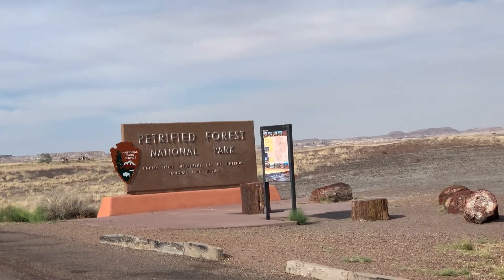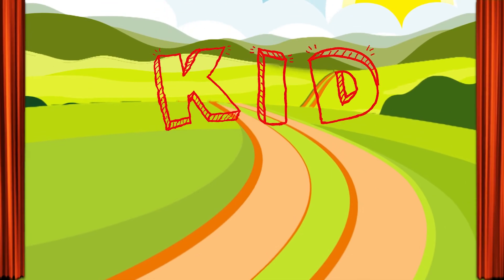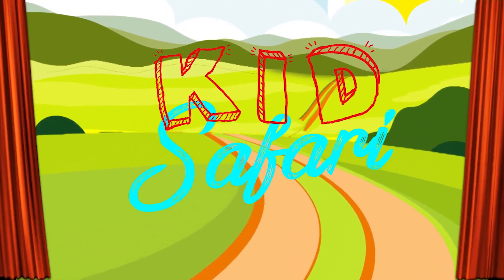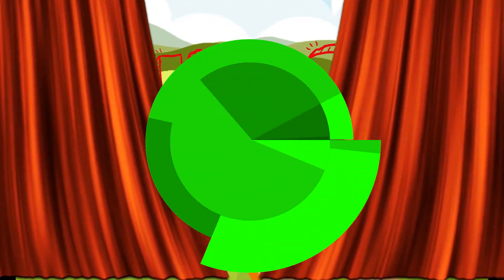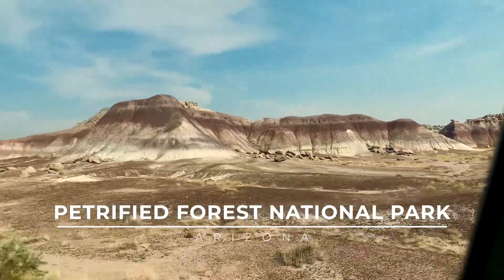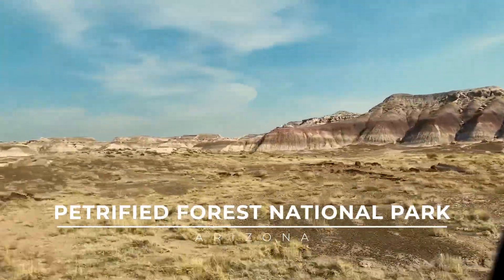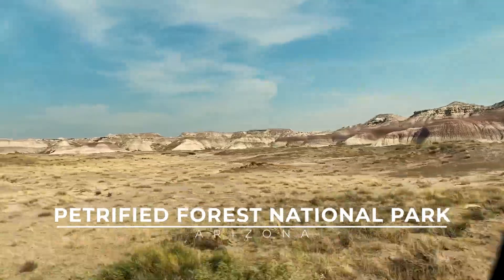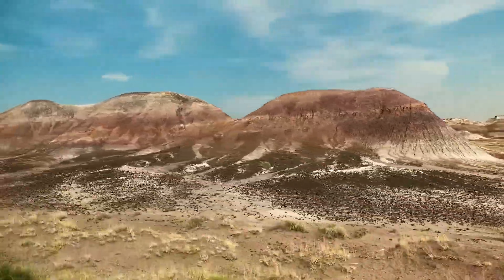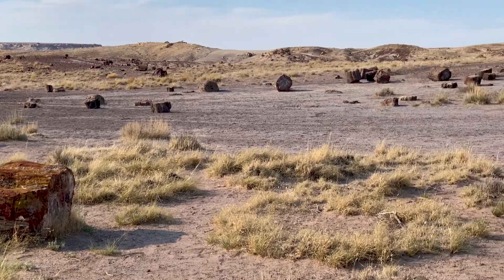On this kid's safari, we return to Petrified Forest National Park. Last year, we went to the north side of this park and got to see the painted desert, but it was a long drive to get to the Petrified Forest. On this trip, we went on the south side, so we got to actually see the forest.